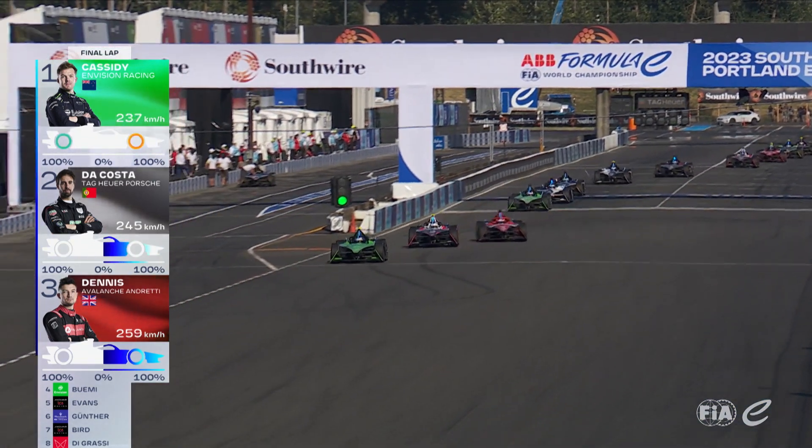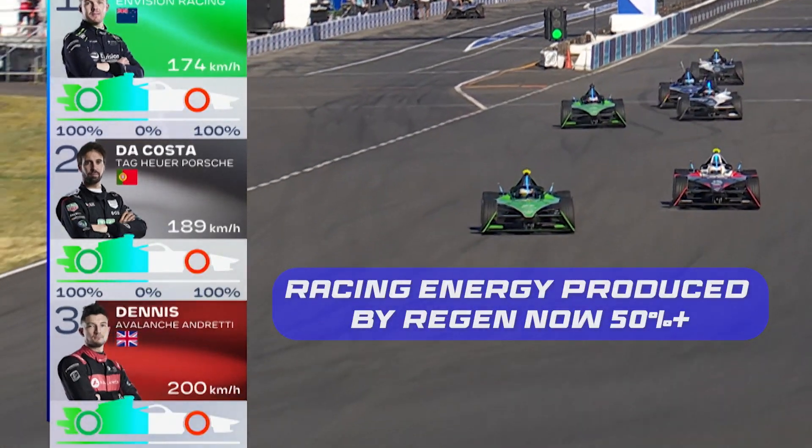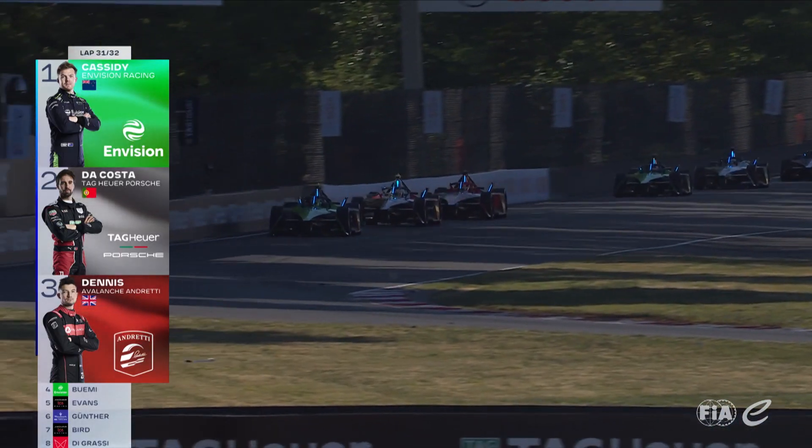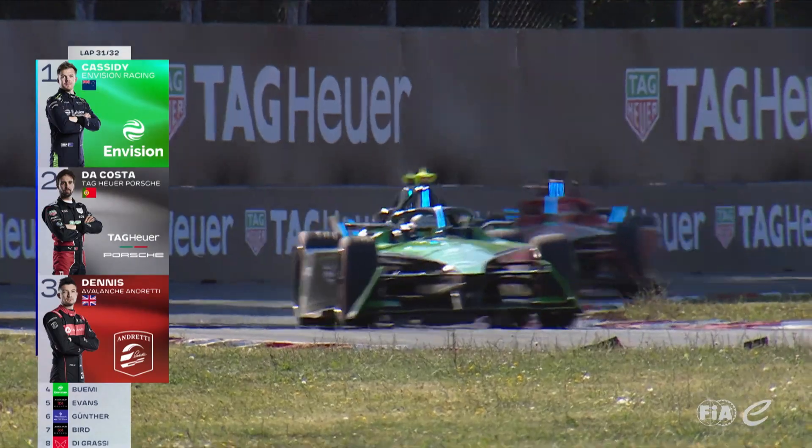Almost half — even more than half — of the energy used in the race is coming from regenerative braking. Not 1% more. It's good for him to hear that; he's got more energy — can he now make it work?